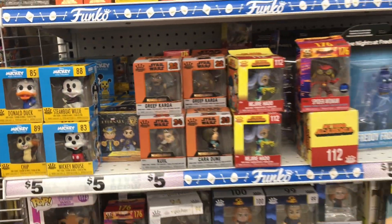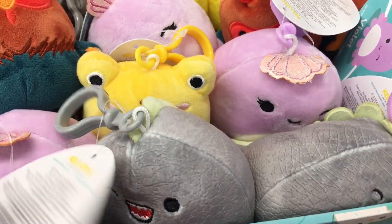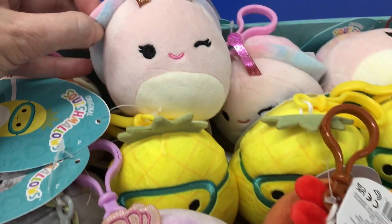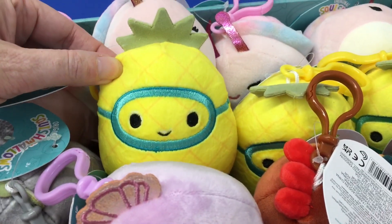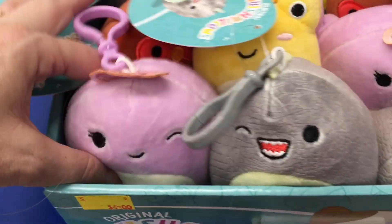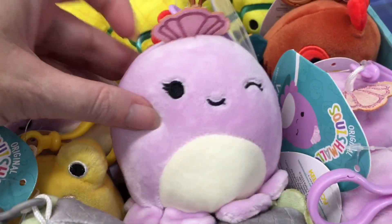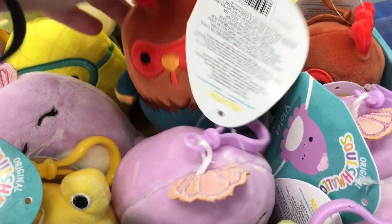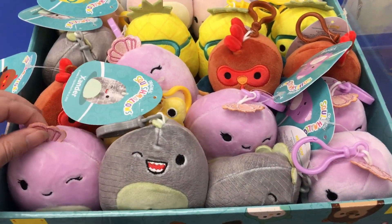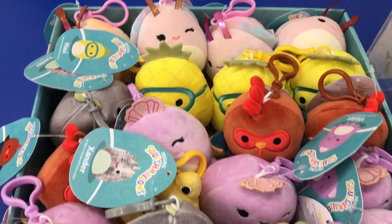They have the Disney figures in the visible packs. At the check stand, they have the little Squishmallow keychains — I feel like these were the summer releases. A little pineapple with a snorkel mask, I love the rooster, there's the shark, the little octopus. There's just a box of these near the front register. I feel like these came out quite a while ago, or at least in early August.